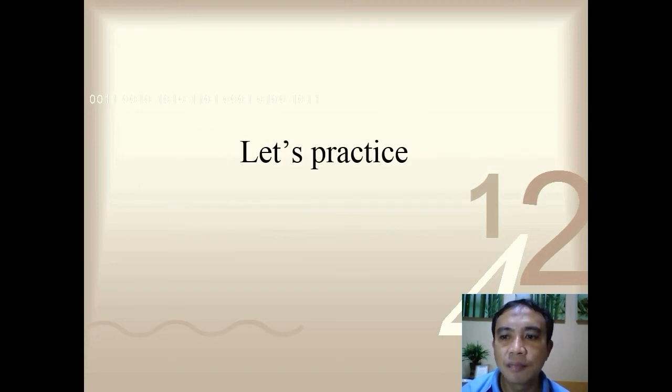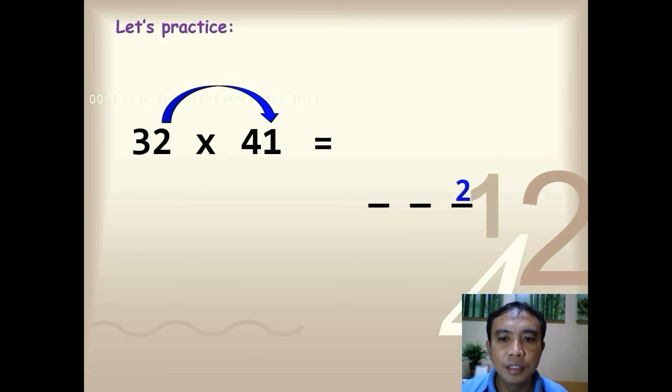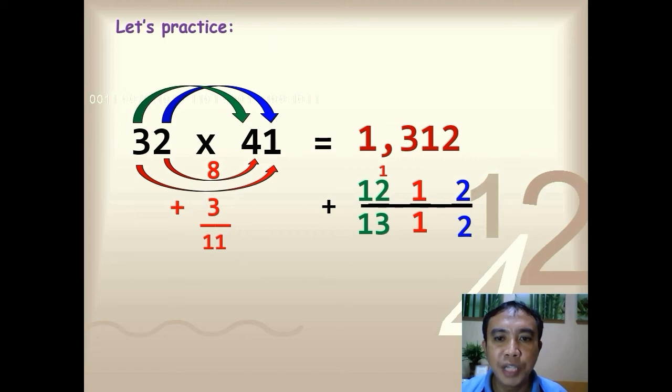Before we finally end, let's have some final practice. 32 times 41 — multiply in 5 seconds. Time is up — the answer is 1,312. Let's solve: 2 times 1, you have 2; 2 times 4, you have 8; 3 times 1, you have 3; 8 plus 3, you have 11; 3 times 4, you have 12. Add everything — the answer is 1,312.